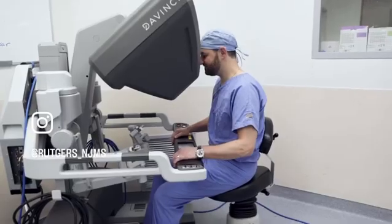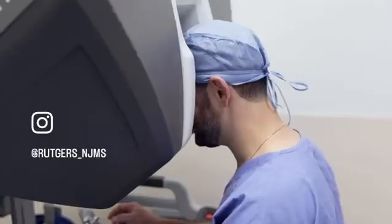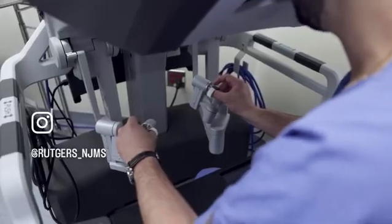This allows for shorter hospital stays, less pain, less blood loss, and quicker recovery. Robotic surgery involves instruments that are not handheld by the surgeon but are controlled by a surgical robot, which is in turn controlled by the surgeon.